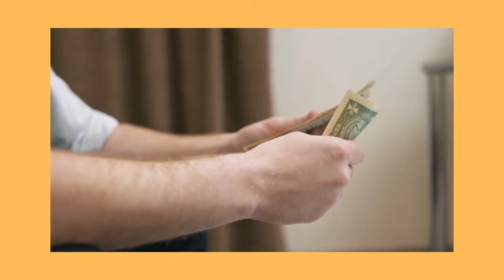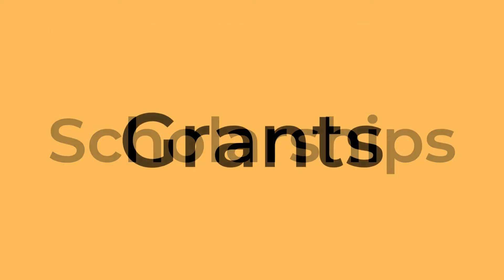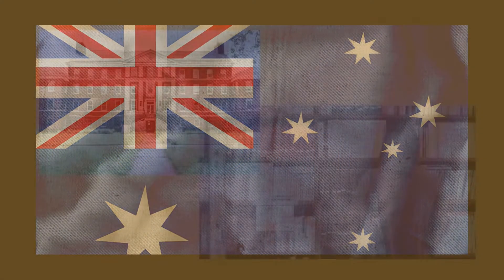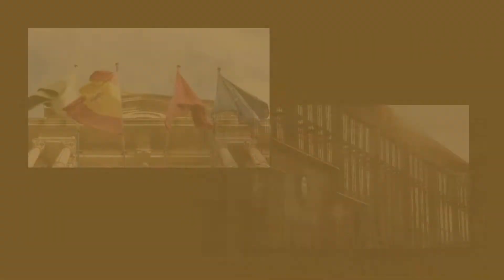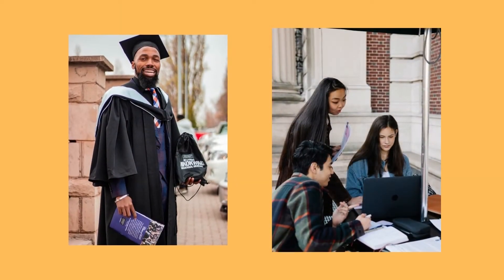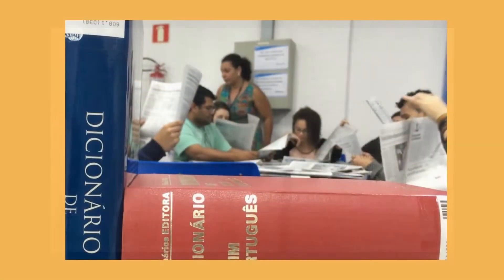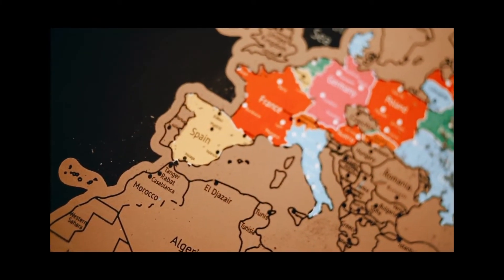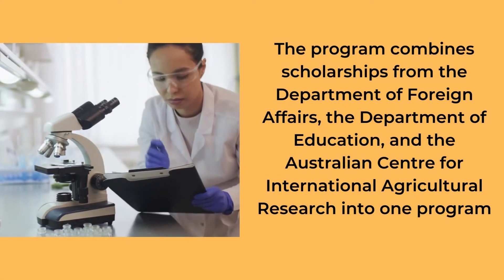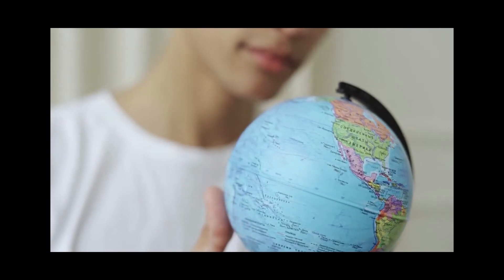The majority of overseas students in Australia pay full tuition. However, there are a variety of scholarships, grants, and bursaries available to help students pay for their study. The Australian government, educational institutions, and a variety of other public and private entities provide them. Through Australia's vast scholarship programmes, the Australia Awards strive to encourage knowledge, education, partnerships, and long-term ties between Australia and its neighbours. The programme combines scholarships from the Department of Foreign Affairs, the Department of Education, and the Australian Centre for International Agricultural Research into one programme.